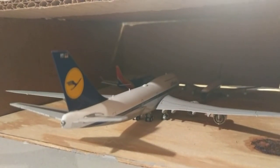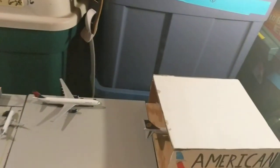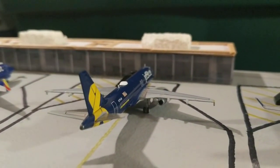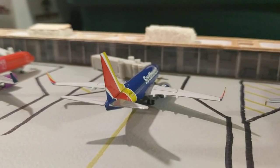Also in the hangars are the Southwest 737 MAX 8 and the Cathay Pacific Convair 880, just chilling in there. Moving to this side: the United E175 will be heading out to Houston, JetBlue A220 'Vets in Blue' will make a flight out to Boston, and the Southwest 737-700 will be making a flight out to Dallas.